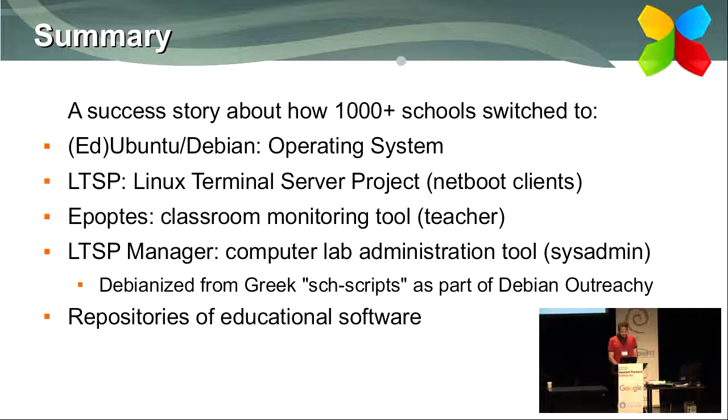We also developed some repositories of our own to host Greek educational software.